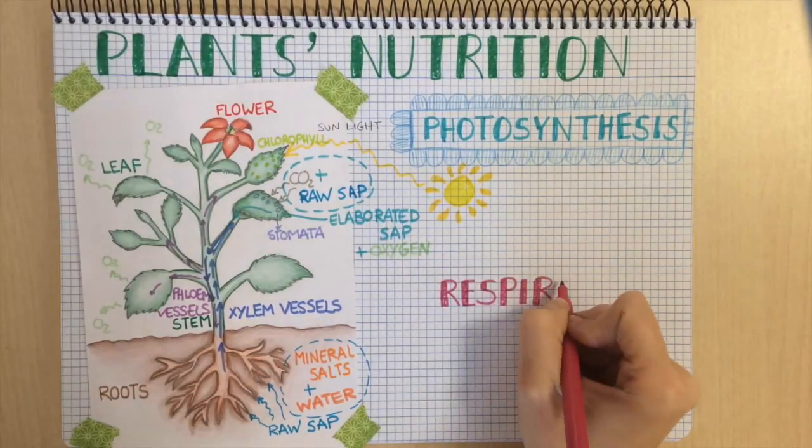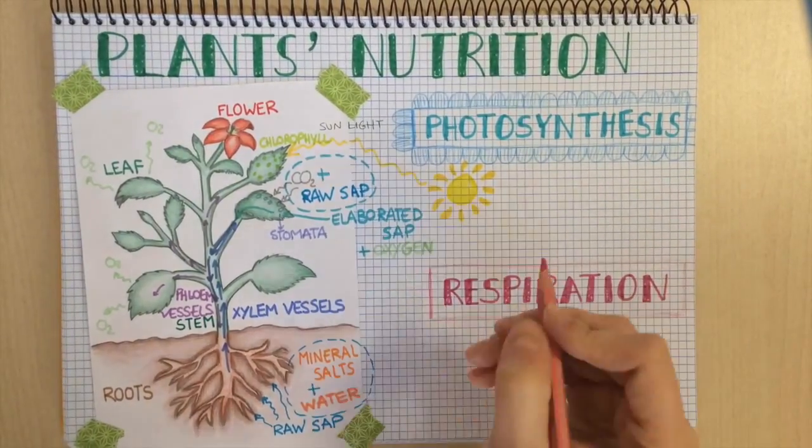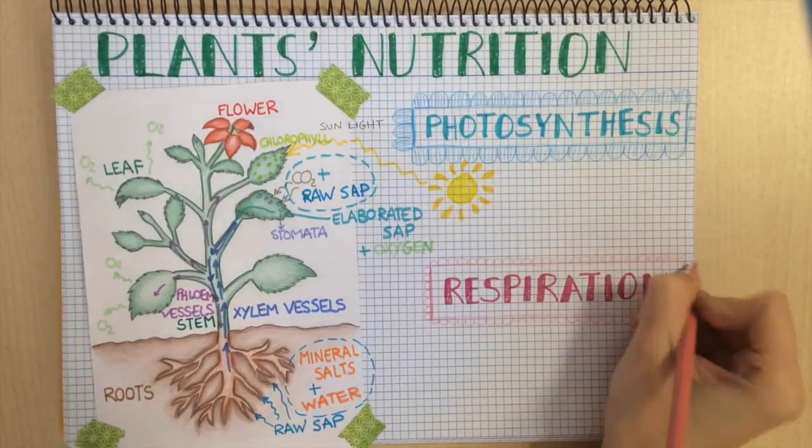Once the plant has the food, which is elaborated sap, it is stored. When the plant needs energy, it takes the stored food and mixes it with oxygen. That process is called respiration.